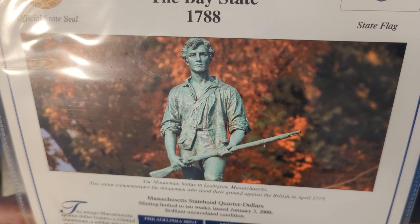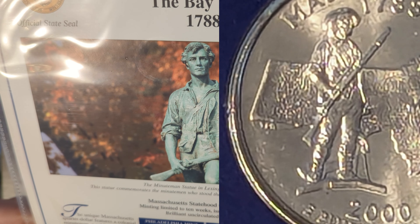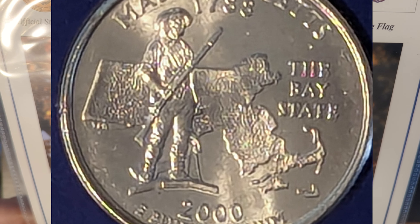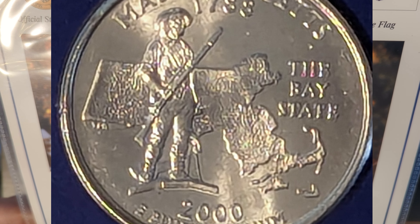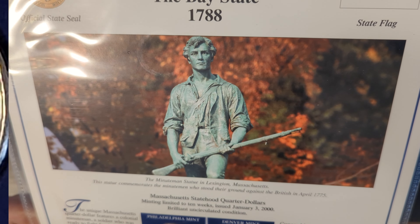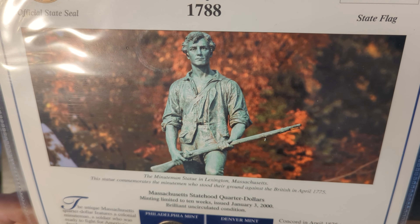The unique Massachusetts quarter dollar features a colonial Minuteman — a soldier who is ready to fight for America's freedom at a minute's notice. On April 19, 1775, Minutemen, alerted by Paul Revere on his famous midnight ride from Boston, fought the first battles of the American Revolution at Lexington and Concord. They played an important role in the Revolution, although they were later disbanded during the military reorganization.